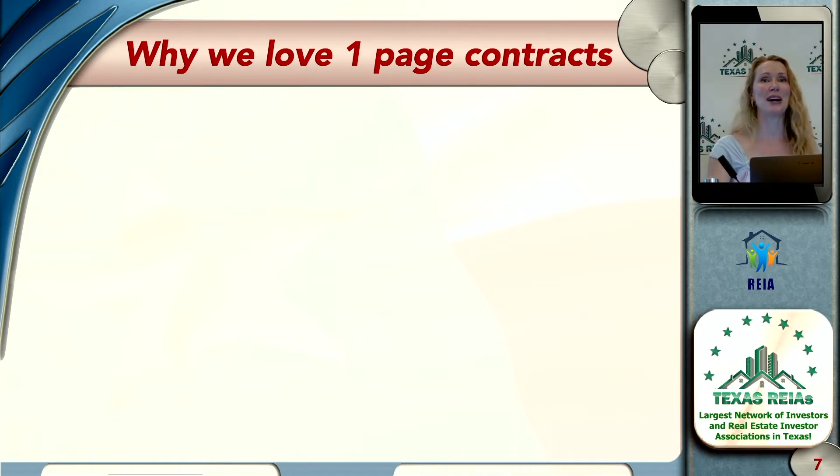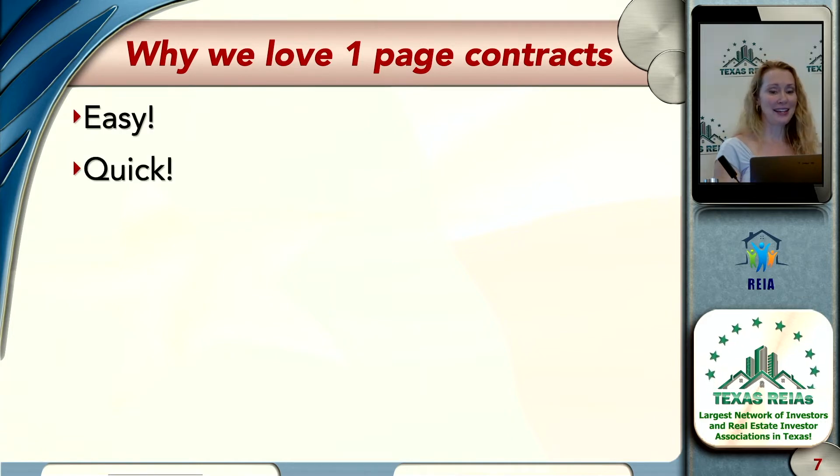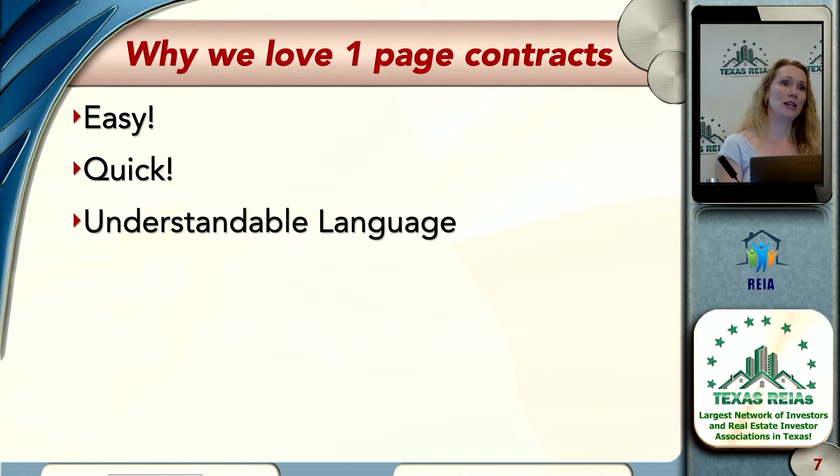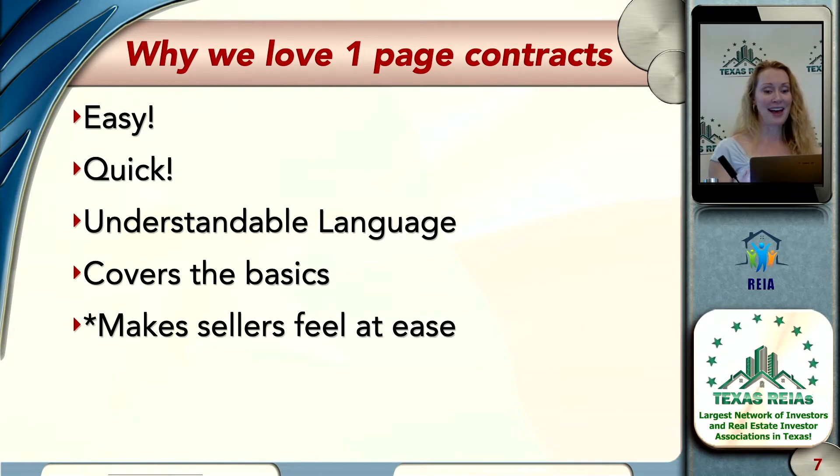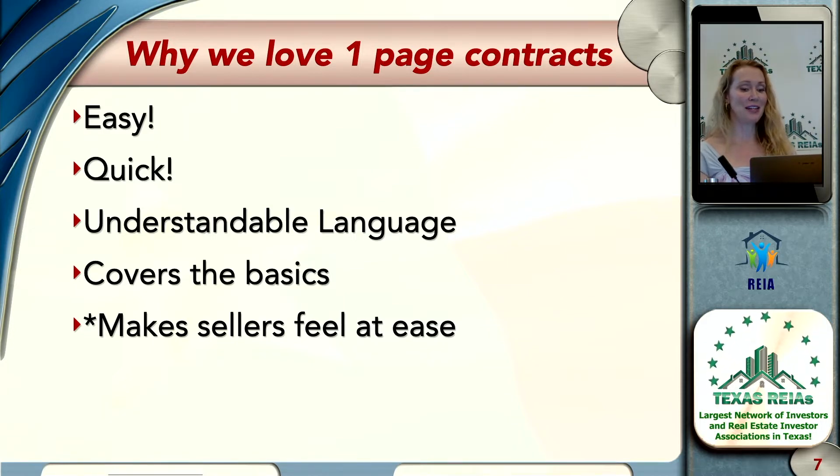Why are you using one right now? It's the only template you have. Somebody said free. They're simple, short, easy, quick, understandable language, right? It covers all the basics — the price, when we're closing, the owner and who the buyer is.